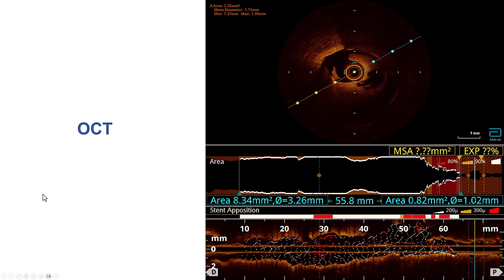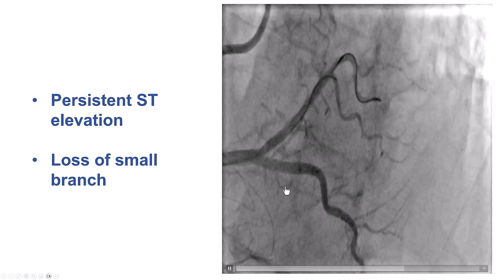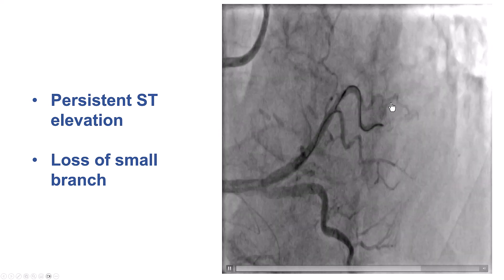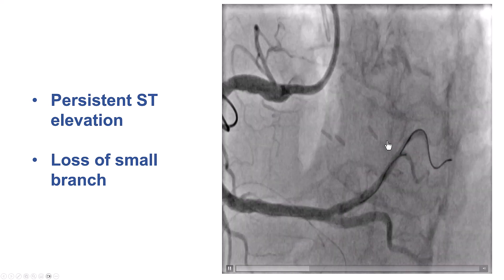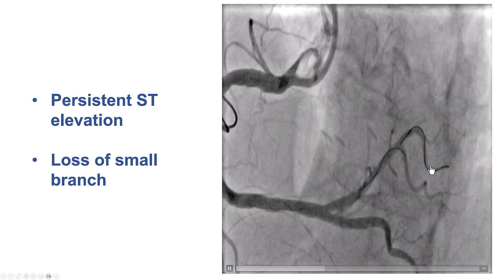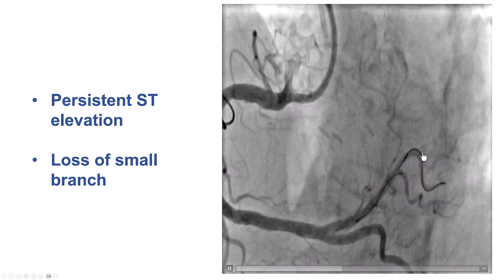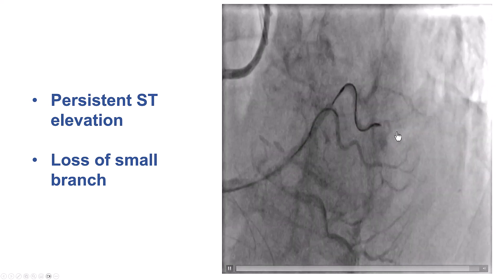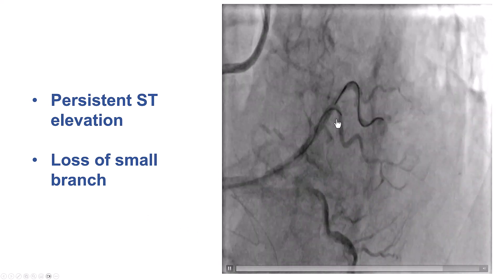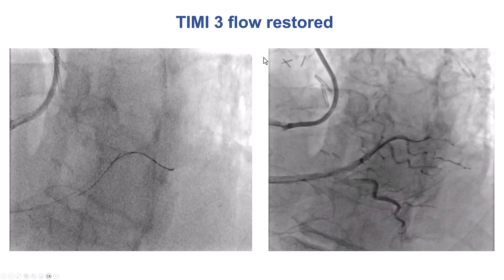Despite the heavy calcification, the stents expanded well. However, the patient, despite having TIMI flow, continued to have some ST segment elevation. When looking carefully at the angiogram and comparing with baseline, a small posterolateral branch actually had an occlusion — presumably a small fragment embolized distally during ballooning or atherectomy. The guidewire was advanced into this branch; it was too small for thrombectomy, but wire passage alone allowed restoration of TIMI flow into that branch.